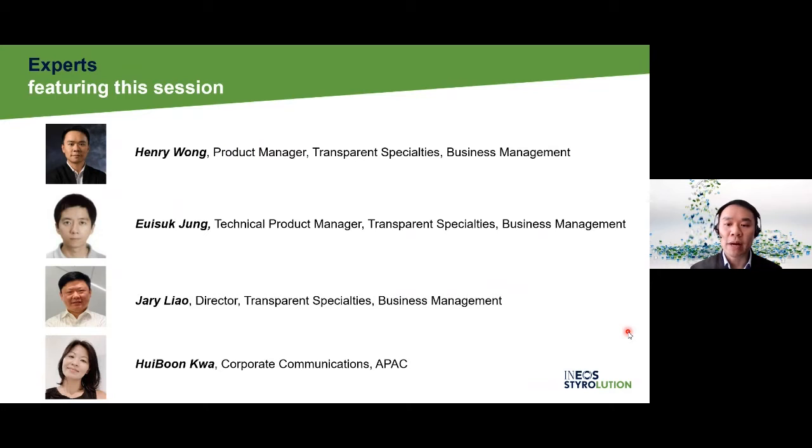A few of our colleagues will drive through this webinar. Myself, Henry Wong — I'm in charge of the SBC Portal Management for Asia Pacific, located in Singapore. Mr. Wei Suk-Jung, Asia Pacific Technical Product Manager for Transparent Specialty Products, located in Korea. He is also the key speaker today on the technical and application part. Mr. Jerry Liao, Asia Pacific Business Director of Transparent Specialty Products, located in Shanghai, China — he will be hosting the Q&A session at the end of the webinar. Last but not least, Ms. Hui Boon Kwa, our Corporate Communication Manager for Asia Pacific, is helping us to control the rundown and panel behind the screen today.